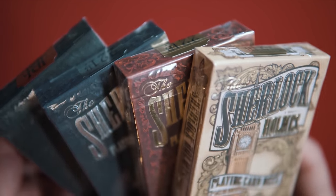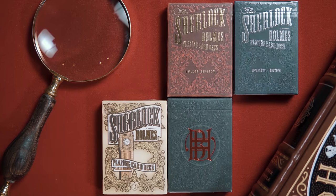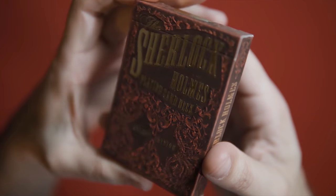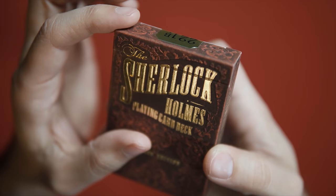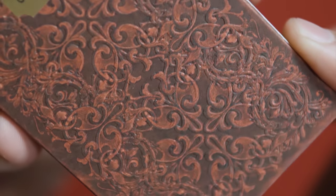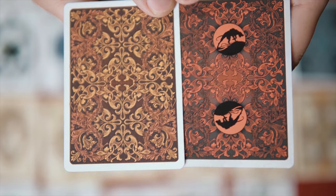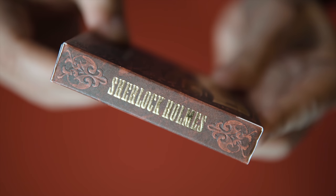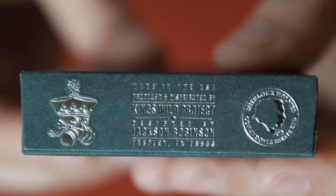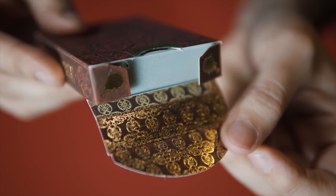It goes without saying that Jackson Robinson has a keen eye for design. The tuck boxes of all four editions are great. The Holmes and Moriarty editions are identical but for the colors of the box and the foil stamping. Both decks feature an embossed damask pattern, not too dissimilar from the ones that adorn the walls of my living room — the same pattern will make an appearance on the card backs later. The font and design choice is great as well. The sides of the boxes feature more lettering and the traditional ad copy can be found on the bottom of the tuck cases. The decks feature more foil patterning on the inside of the tuck with the Holmes silhouette on the small tuck flaps.